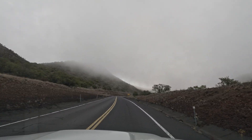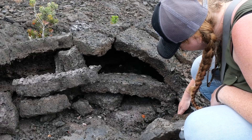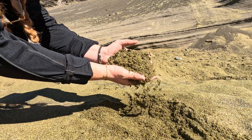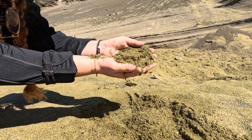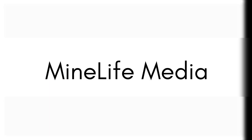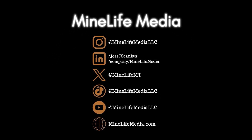Thank you for joining us on The Rock Record. For more Hawaii adventures, feel free to check out our other videos on Hawaii Volcanoes National Park and, of course, Hawaii's famous beaches. Remember, whether you're standing on a beach, in a city, or on top of the world's tallest mountain, there's always an incredible story written in the rocks beneath your feet. Until next time, keep exploring.